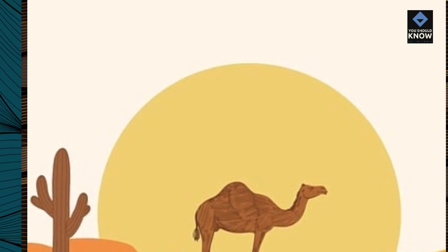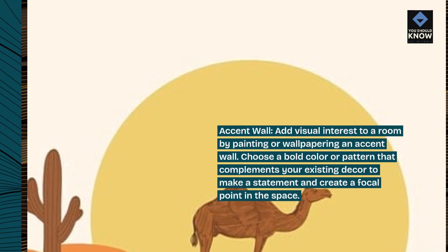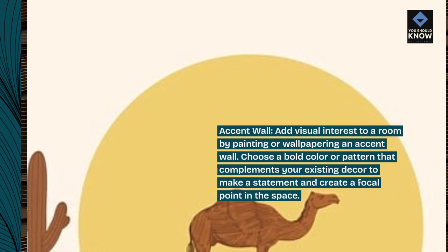Accent wall. Add visual interest to a room by painting or wallpapering an accent wall. Choose a bold color or pattern that complements your existing decor to make a statement and create a focal point in the space.